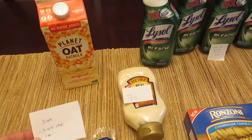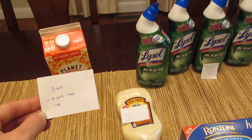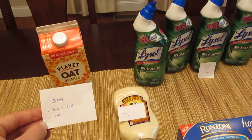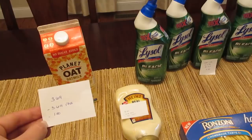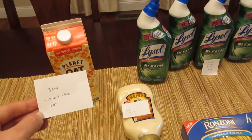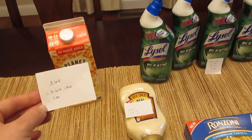The freebie of the week is the Planet Oat Oat Milk at $3.69. The digital coupon takes off $3.69, so it's a freebie. If you go to the Planet Oat website, they do have a $1 printable coupon — if you're able to stack, it could be a dollar moneymaker. But it's still an easy freebie with just the digital coupon as long as you load it.